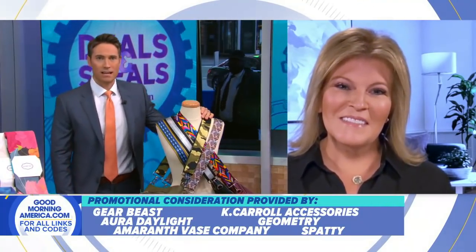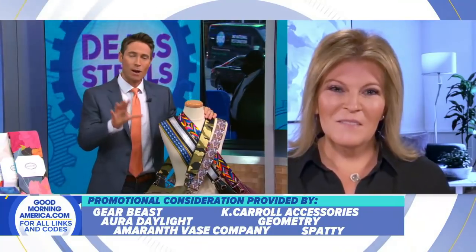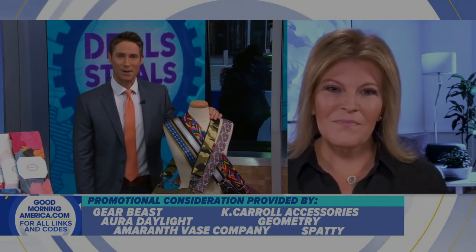Thank you so much, Tori. We partnered with all these companies on the deals and you can get them on our website, goodmorningamerica.com.